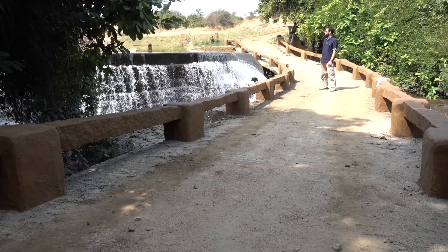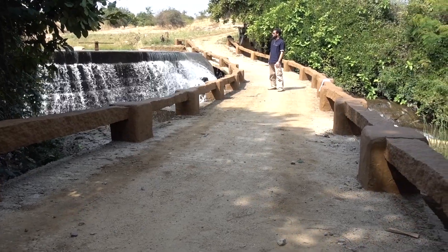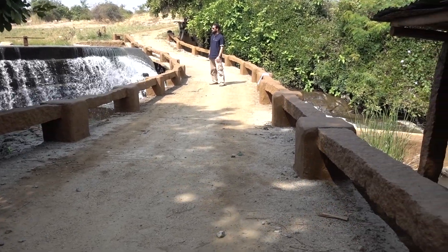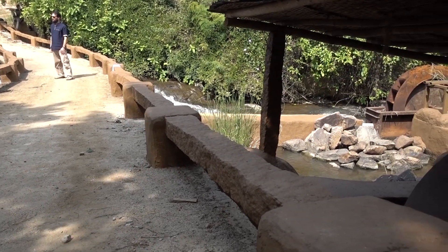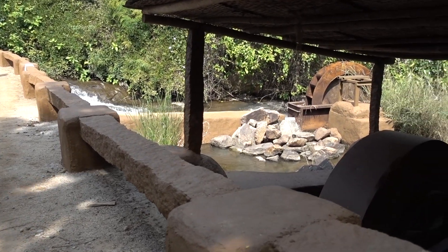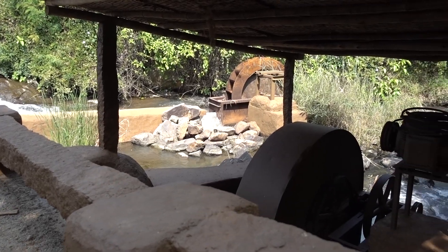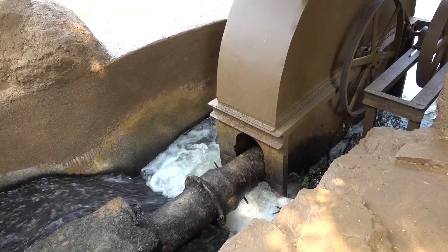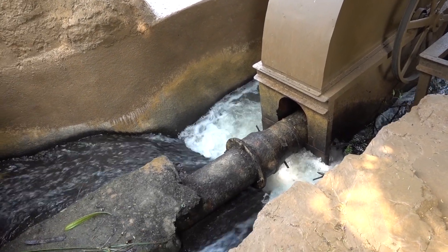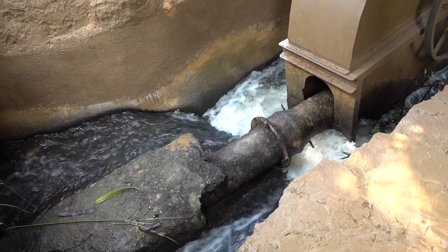I am here at the Humpi Boulders Eco-Resort in the state of Karnataka in India, looking at their micro-hydroelectricity system, and it's really something special. The dam holds back water, and the water is channeled through a pipe into this turbine where it turns a wheel round and round, and it powers a small generator.